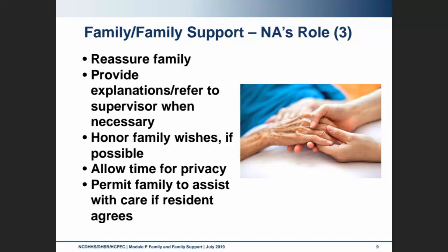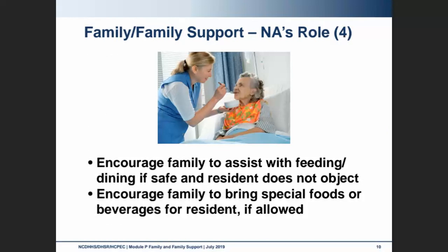We want to try to incorporate and honor family wishes if possible. Allow time for privacy during family visits. And if the resident is okay with it, it's great to allow family members to help with the resident's care — that could be feeding and dining, helping with hygiene or grooming. We can also encourage family members to bring special foods or beverages for the resident, as long as they're not on any specific restrictions.